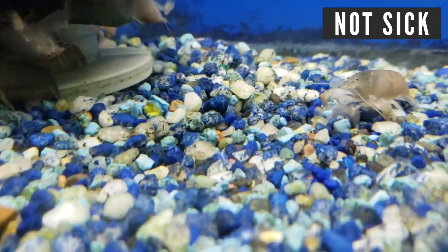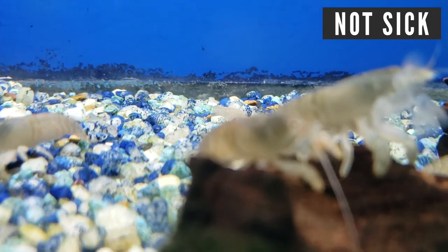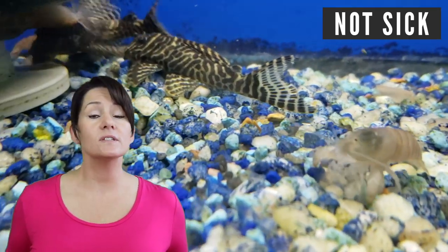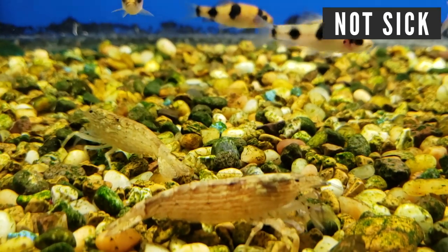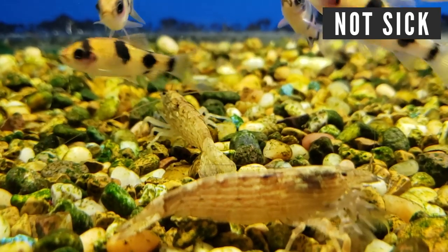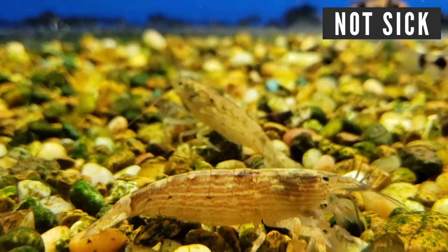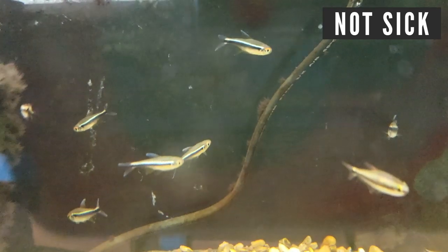If your fish are acting a little off and you've had a couple deaths in the tank, it's possible you could have gill flukes. There are a couple things you can do: first, do water changes. If you've caught it early, medicate with General Cure from API, but if it's been going on for a while, you'll want something more powerful. Praziquantel is the best medication for flukes but can be tricky to find on its own — luckily there are products that contain it, like Hikari's Prazipro.